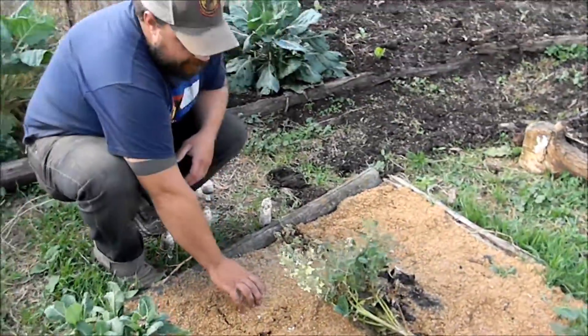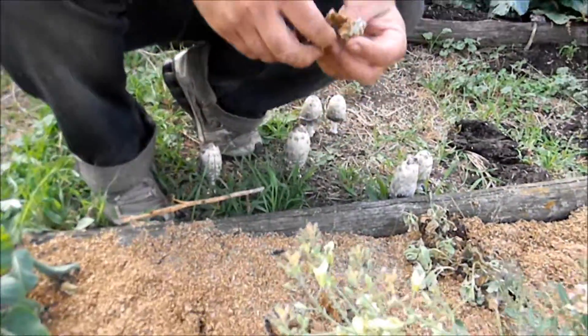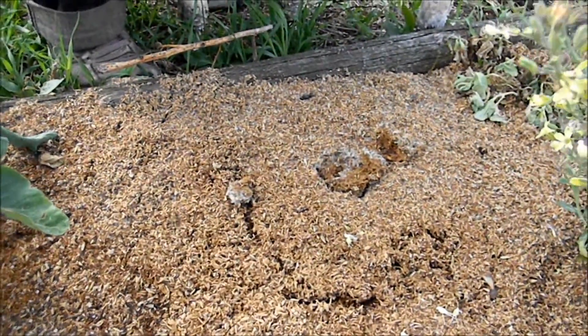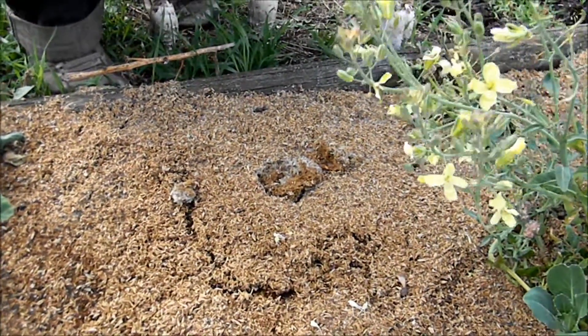This is brewery grain — this is an experiment. I don't know if I like it yet, but this is left over from a brewery. I'm using it as a compost. And so far, so good. We'll see what happens with it.